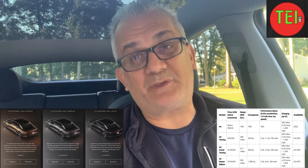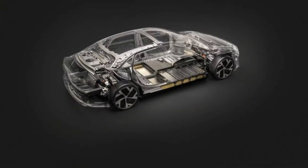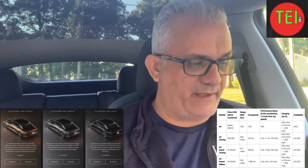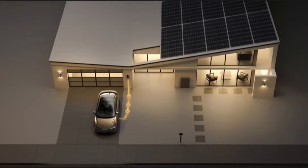All of the Lucid Air trims are promising 300 miles of range, fast charging in 20 minutes, which averages 1,200 miles per hour — that's probably around 300 kilowatt fast charging — and a CCS connector, which I like. CCS is great; it's the most available standard other than Tesla Supercharging.